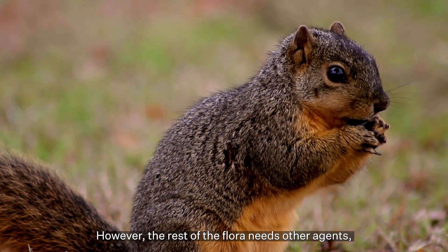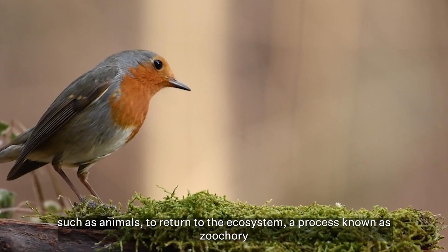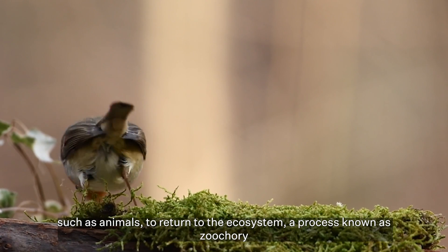However, the rest of the flora needs other agents, such as animals, to return to the ecosystem. This process is known as zoochory.